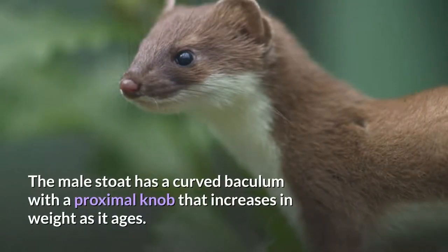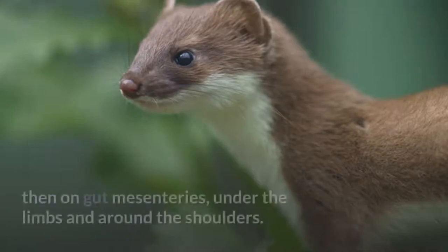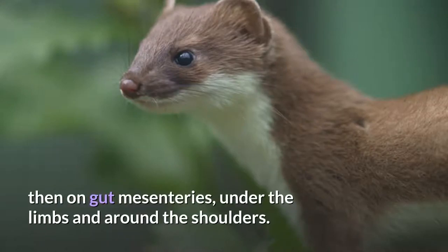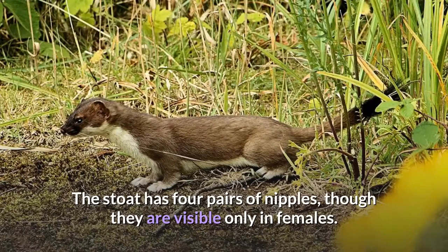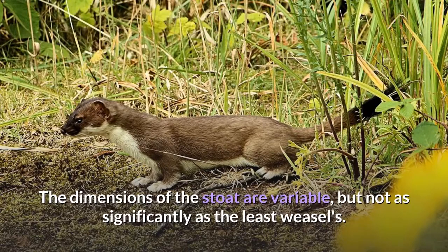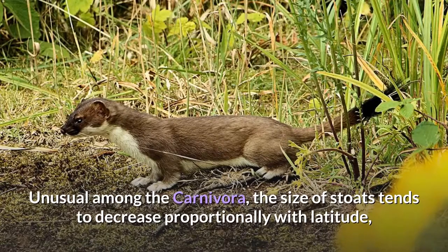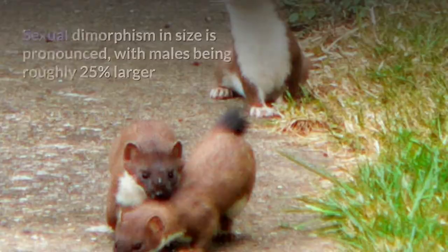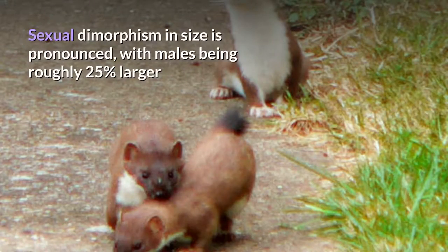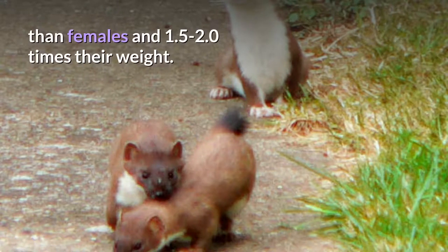The male stoat has a curved baculum with a proximal knob that increases in weight as it ages. Fat is deposited primarily along the spine and kidneys, then on gut mesenteries, under the limbs and around the shoulders. The stoat has four pairs of nipples, though they are visible only in females. The dimensions of the stoat are variable, but not as significantly as the least weasel's. Unusual among the Carnivora, the size of stoats tends to decrease proportionally with latitude, in contradiction to Bergmann's rule. Sexual dimorphism in size is pronounced, with males being roughly 25% larger than females and 1.5 to 2.0 times their weight.